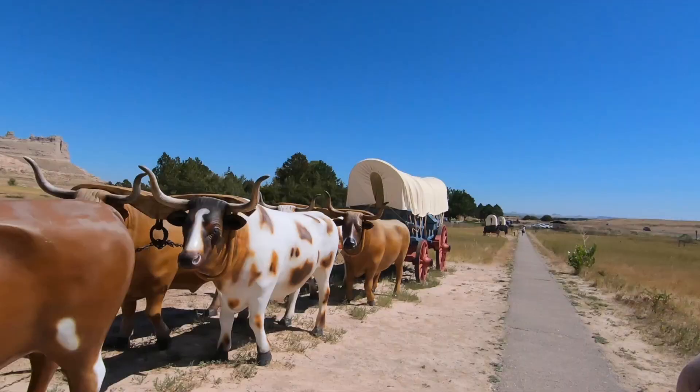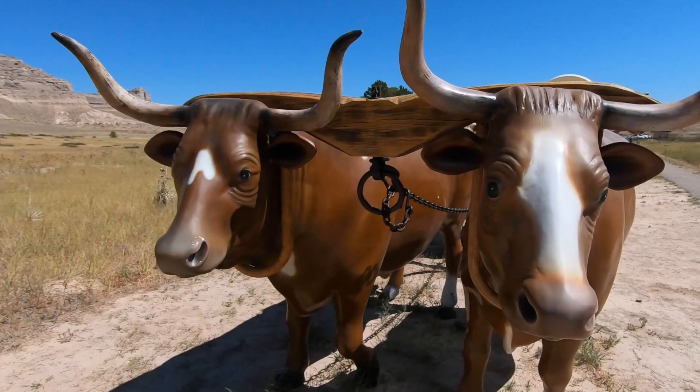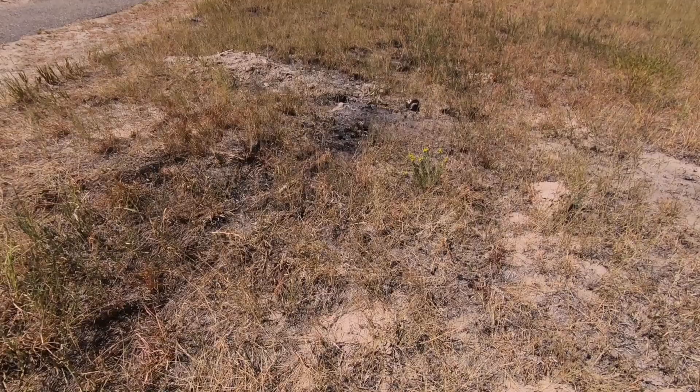Could you have done this back in the day? Some of these people were traveling for four, five, or six months. I think this is the same ground they would have walked on.